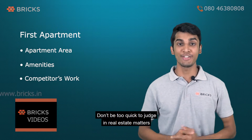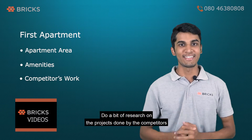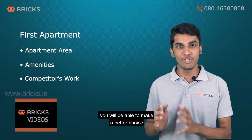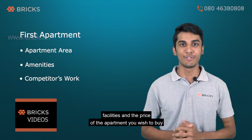Don't be too quick to judge in real estate. Do a bit of research on the projects done by competitors in the location you choose. You will be able to make a better choice about the quality, facilities and the price of the apartment you wish to buy.